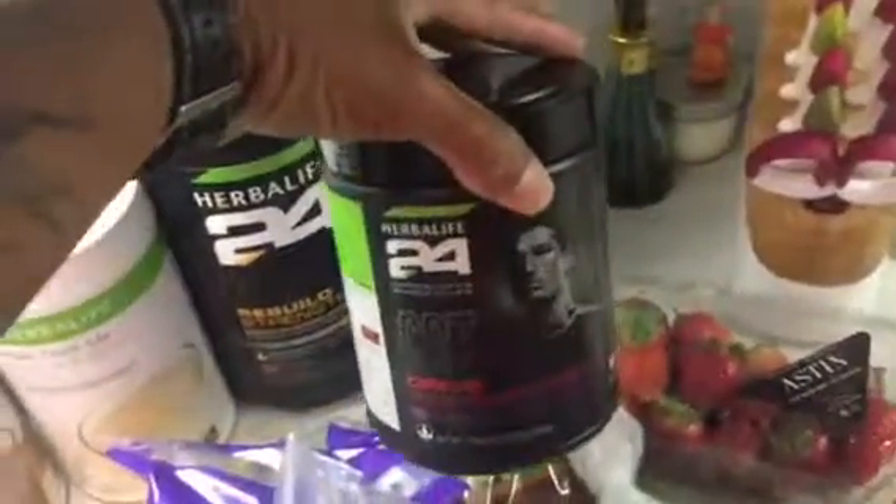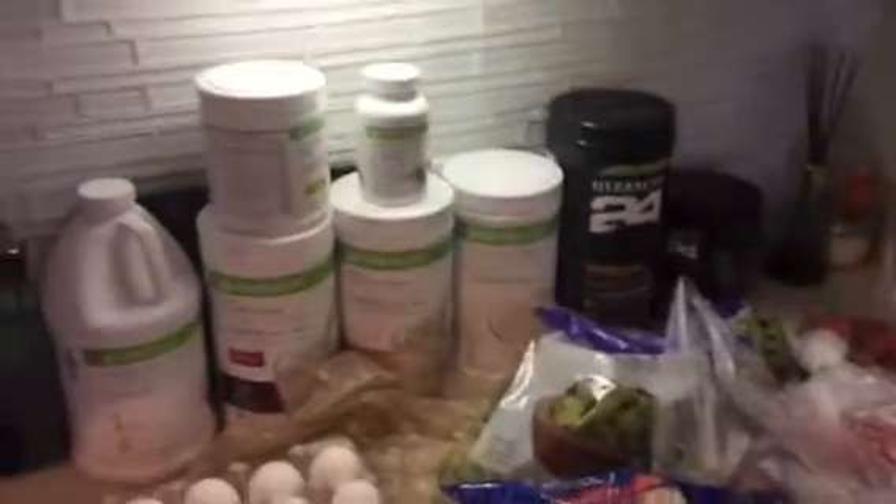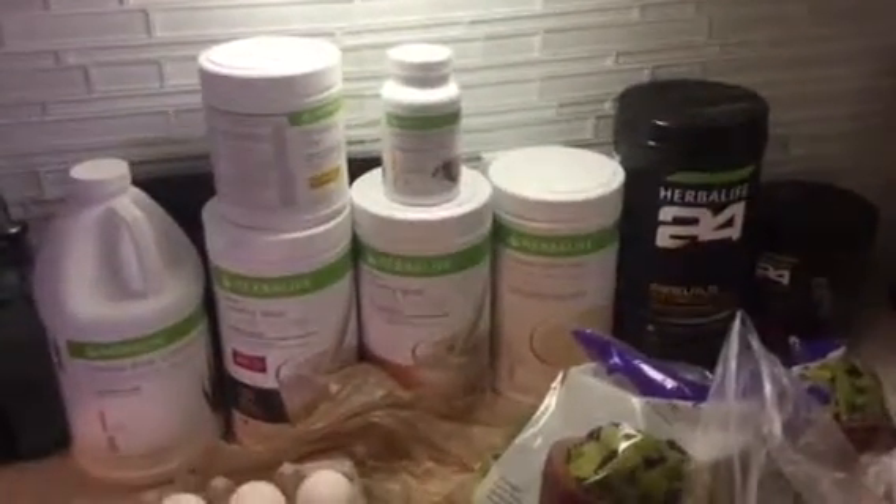Instead of drinking Gatorade, which is packed with sugar, I have my CR7 during my workout. A lot of people don't believe in supplements, but I've been in the fitness world for over 20 years and have been a personal trainer for 10 years — supplements are key because you just won't get the nutrients and protein you need from food alone. Meal prep 101: if you fail to plan, you plan to fail. Subscribe, share, and leave a comment. I'm FitRockStar24 on Snapchat, Instagram, and Facebook. Have a great day.